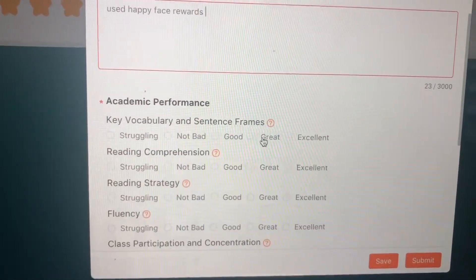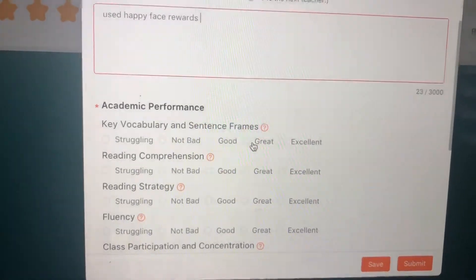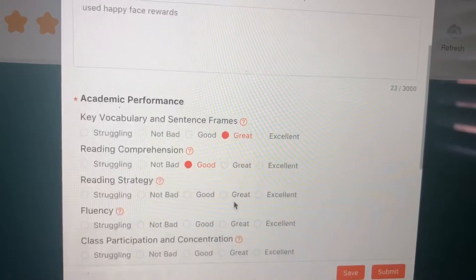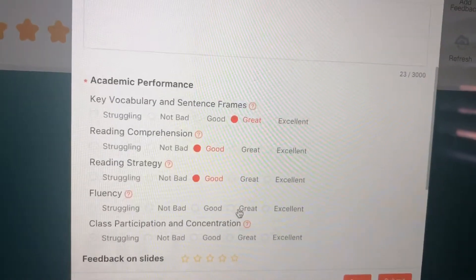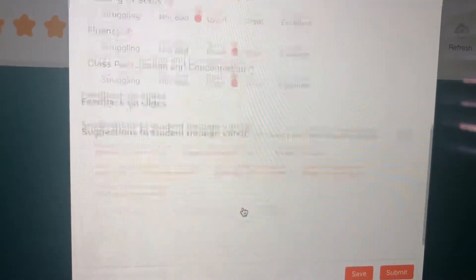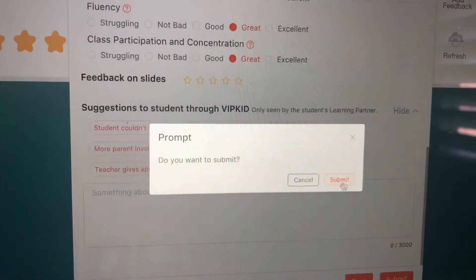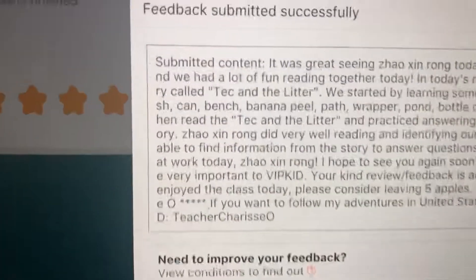For this student, her vocabulary was great, her reading comprehension was good, reading strategy and fluency were great, and participation was great. Then I submit it and I'm all done with that feedback — yay!